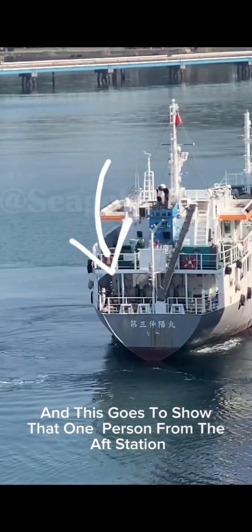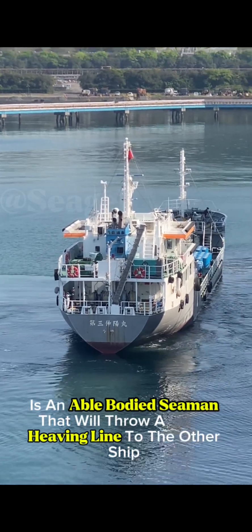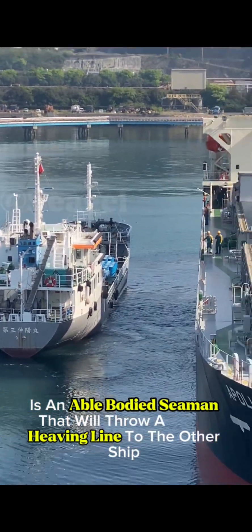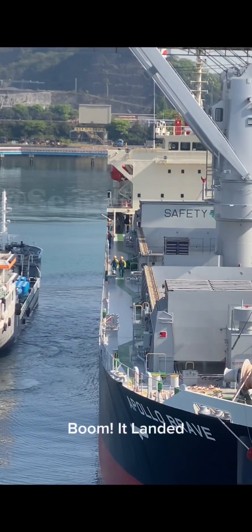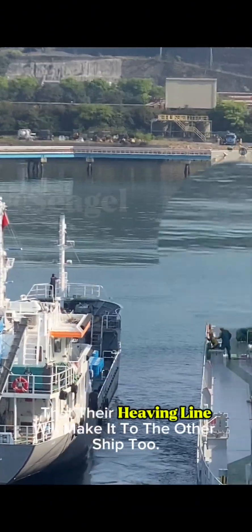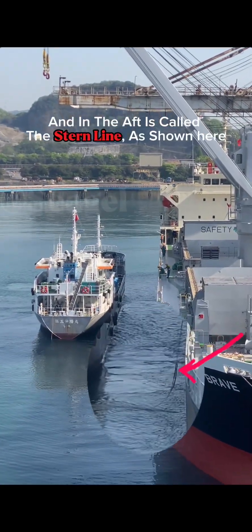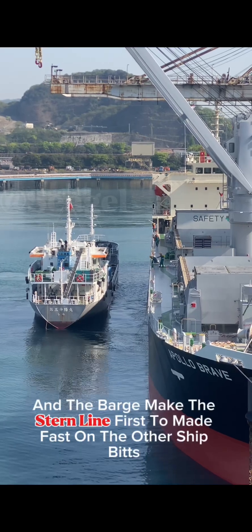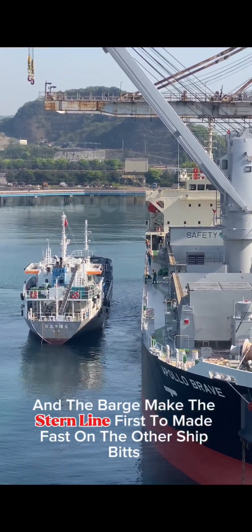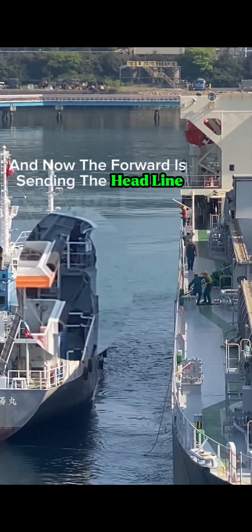One person from the aft station is an able-bodied seaman that will throw a heaving line to the other ship. Boom — it landed. And then at the forward station, he will make a momentum to make sure that their heaving line will make it to the other ship too. In the aft is called the stern line, as shown here, and the barge makes the stern line first to make fast on the other ship's bitts.